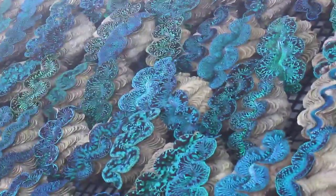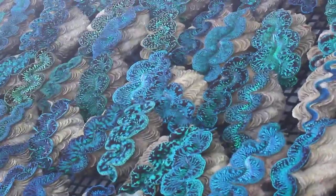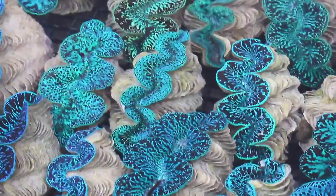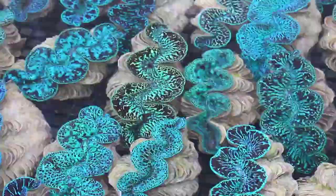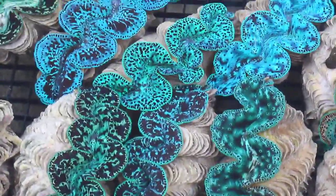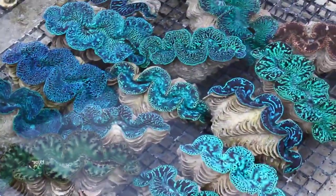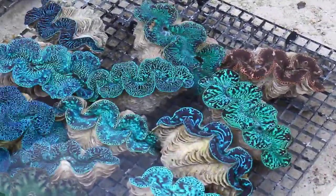Hi, this is Dr. Mac at Pacific East Aquaculture. We just received a new shipment of Maxima clams from French Polynesia. These are beautiful, super ultra-grade Maxima clams. We have 280 four-and-a-half to five-and-a-half inch Maxima clams in stock now. We have a huge variety of colors — lots of bright blues and greens and other colors as well.